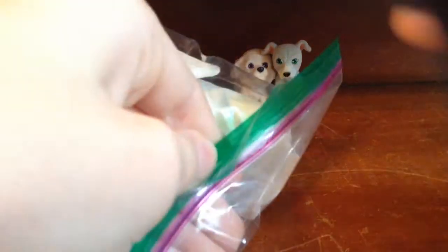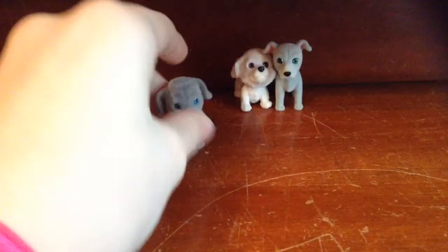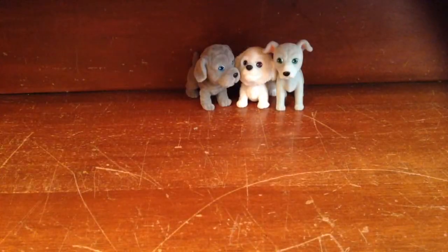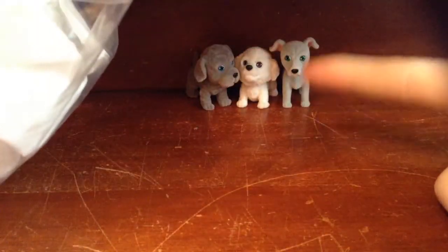Finally, blind bag number three. It is Darby — you can't see it, but it's Darby. I don't know what kind of dog she is, but I know her name is Darby. That's Darby the Neapolitan Mastiff. I do not know how to pronounce some of these things. Blind bag number three — Darby's really cute. So it's Teddy, and it's Herman.